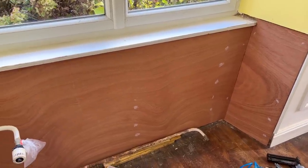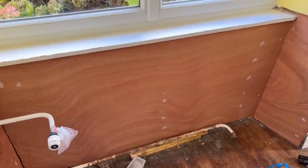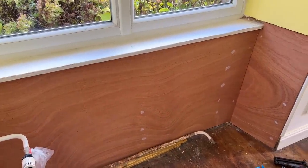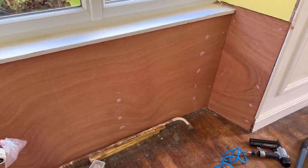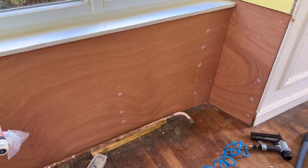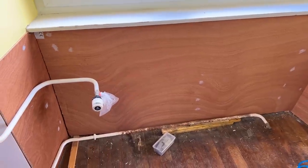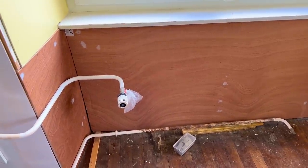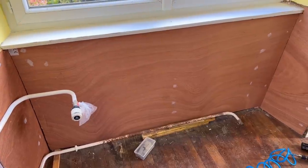I've redone the battening underneath and this panel is in. To be honest, because I've done it differently the window ledge is much more secure, so I'm a lot happier today than I was yesterday having made a slight mistake. But as everyone said in the comments, and as is our mantra, you learn from your mistakes — so mistakes are simply learning.